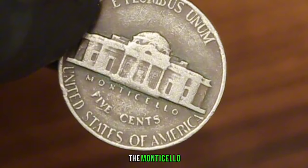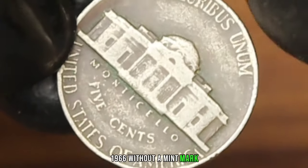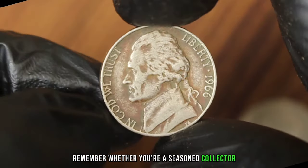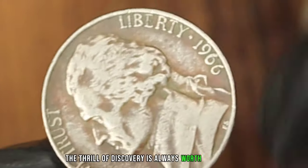The Monticello 5 cents Jefferson Nickel 1966 without a mint mark is a true gem in the world of numismatics. Remember, whether you're a seasoned collector or a newcomer to the hobby, the thrill of discovery is always worth the pursuit.